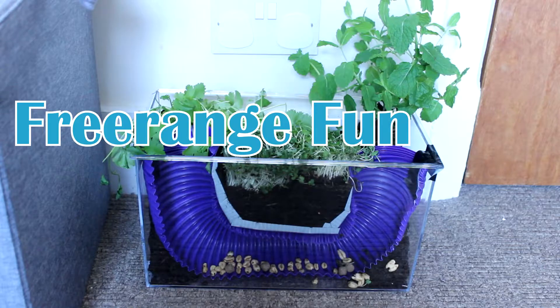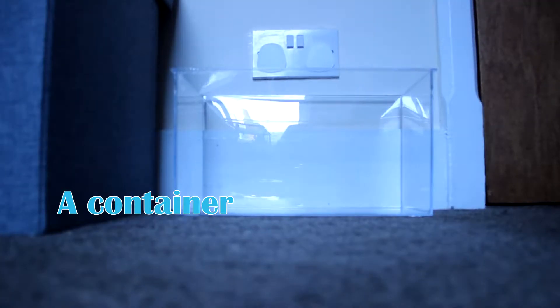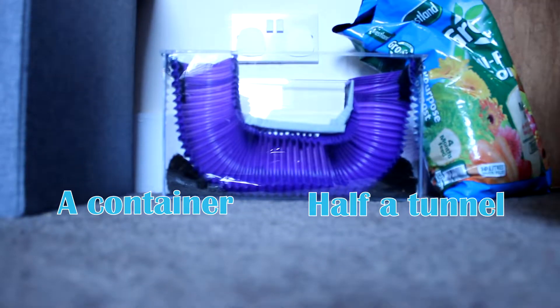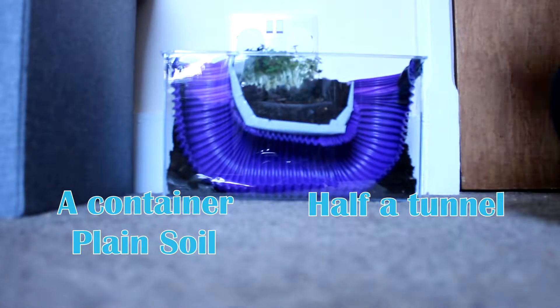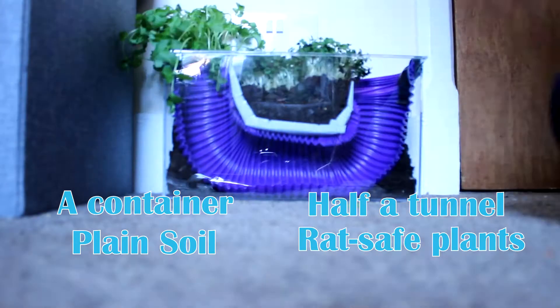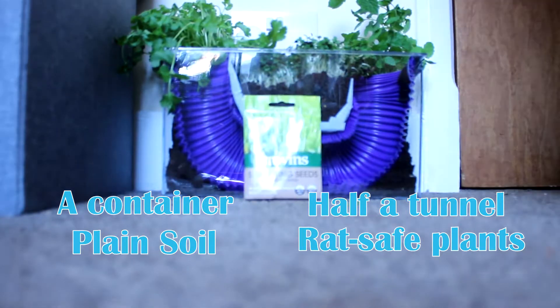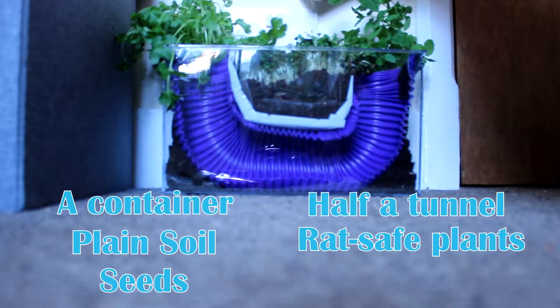You'll need a suitable container — I like to use a clear small pet tank so I can see the rats when they burrow — half a plastic tunnel secured with strong tape to stop soil getting in, a plain soil free of fertilizers and pesticides, some pet-safe plants (here I'm using mint, coriander, and watercress), and some rat-safe seeds for foraging. I'm using wheatgrass seeds, which should start to sprout in a few days.